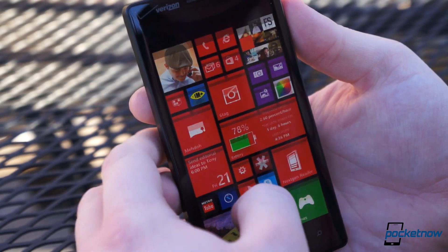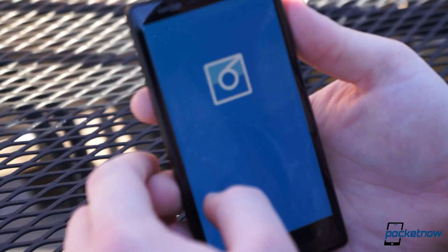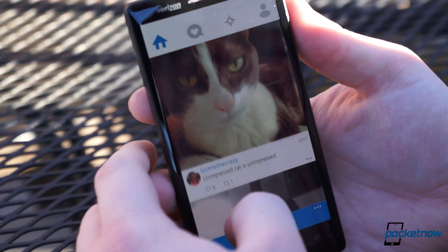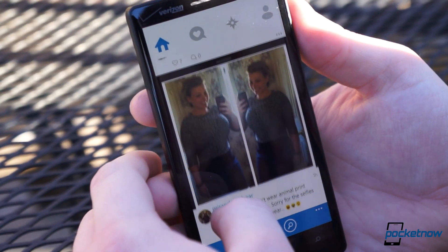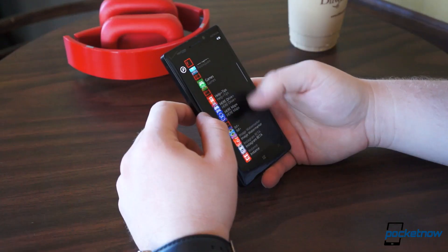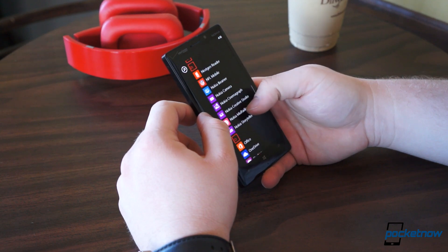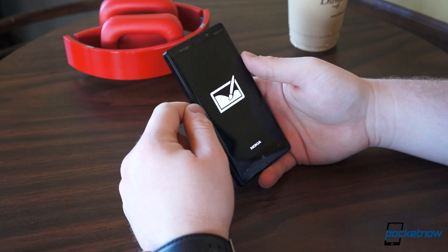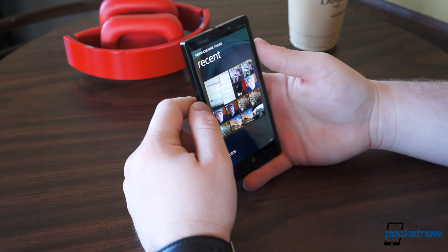Software, however, will be hit or miss with potential buyers. The Lumia Icon is running Windows Phone 8 GDR3 with the Lumia Black update. Essentially, the software is identical to every other Windows Phone smartphone except for a few discrepancies. Being a Lumia device, it has access to all of the Nokia-specific apps, which actually come pre-installed: Nokia Camera, Cinemagraph, HERE Maps, HERE Drive, Creative Studio, Mix Radio, and more.